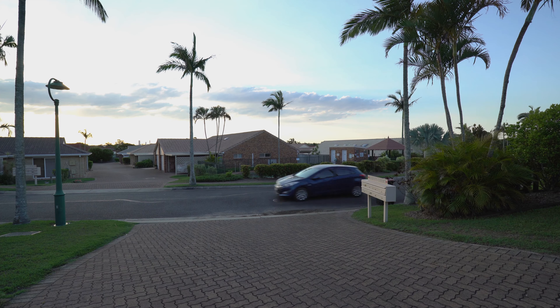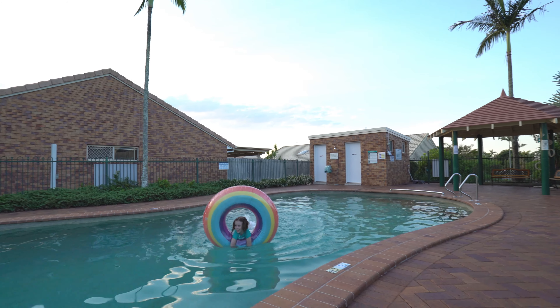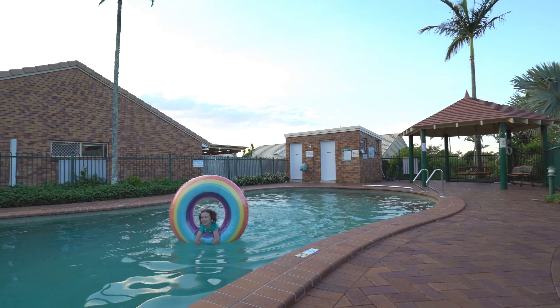This complex is perfectly positioned near the pool with its entertaining gazebo to enjoy summer escapades. Unusually, there's also an abundance of green lawn for children to run and play. Last but not least, there is a tennis court to juice things up.